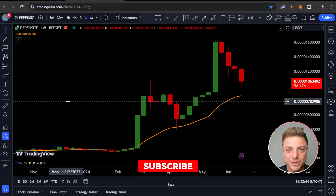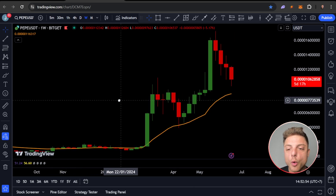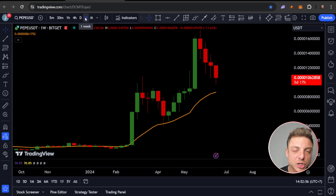Make sure to smash the like, subscribe, leave a comment, and tap the notification bell. The first thing we're going to start off with is always looking at the weekly chart when we're looking at any coin.